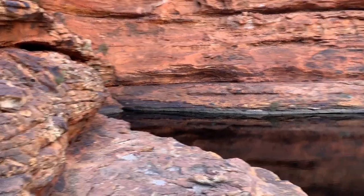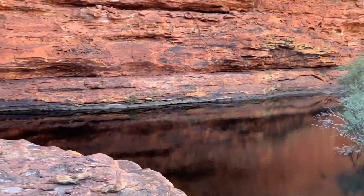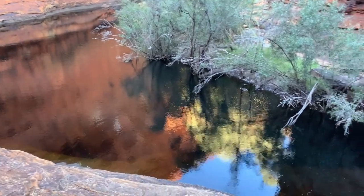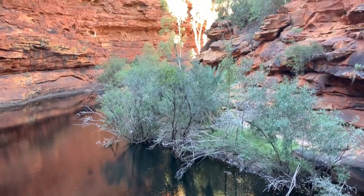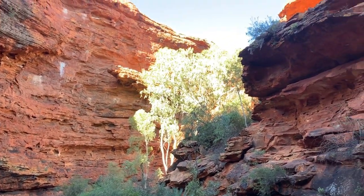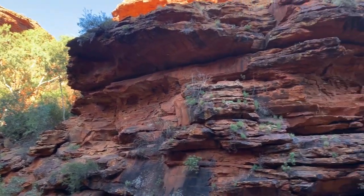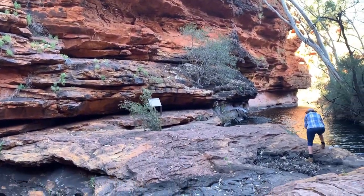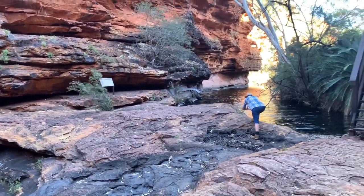We're down in a spot called the Garden of Eden. It's amazing — just this wonderful water supply down in the bottom of the canyon. It's an Aboriginal men's place, so it's quite special to them.